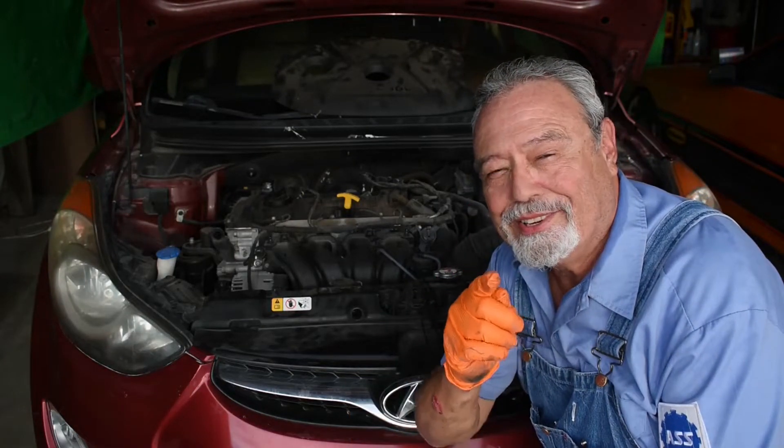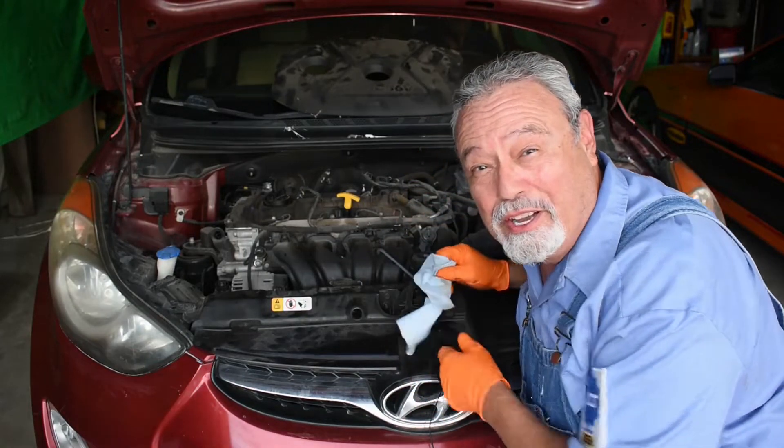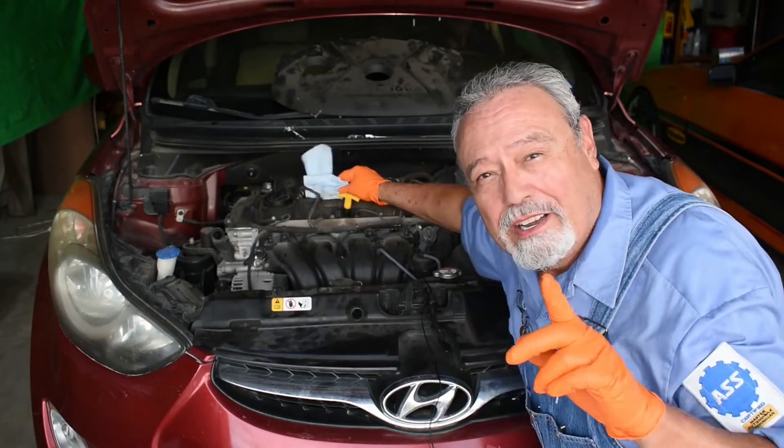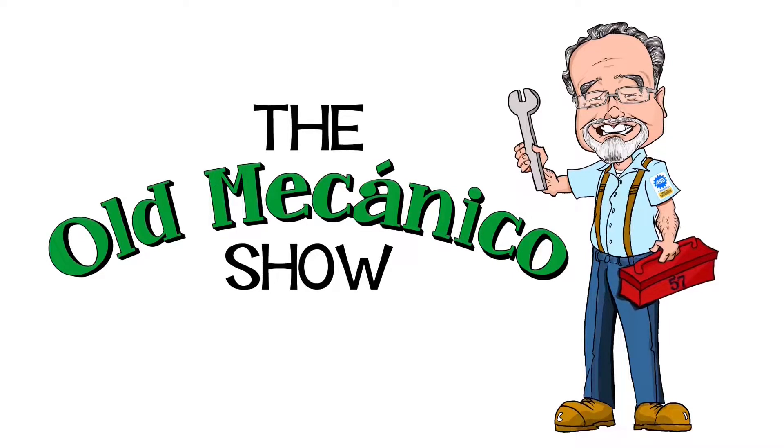Está fallando la máquina. What does that mean? La máquina means 'the machine.' Está fallando means it's messing up. 'The machine is messing up' — está fallando la máquina is a Spanish way to say that it's misfiring. This vehicle is misfiring.